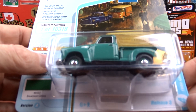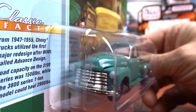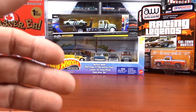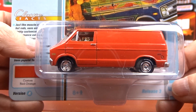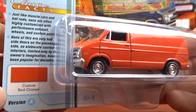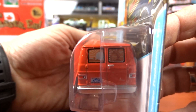Then we got the 1950 Chevy 3100 pickup truck — the last one was in white, this one here is in green, which is pretty cool. Nice casting, they did a nice job with this truck. And then we got the van — it's a 1976 Dodge Tradesman van in kind of a fluorescent orange-red. It says custom red-orange it's called. But again the casting is very nice, they did a good job. A plain old panel van, it's pretty cool.